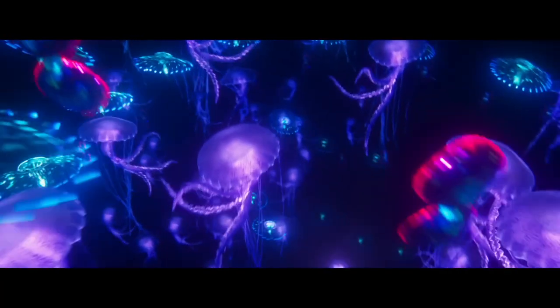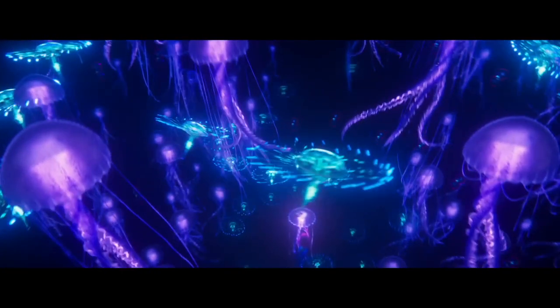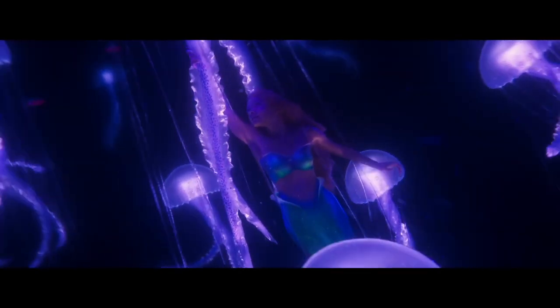The next new sequence features some neon jellyfish and it kind of reminds me of Finding Nemo. There are also these blue creatures which look like the ones from Avatar. Ariel is then seen holding on to a purple jellyfish tentacle swimming upwards, then slides down a rock tunnel away from the creatures, and Halle looks adorable here.